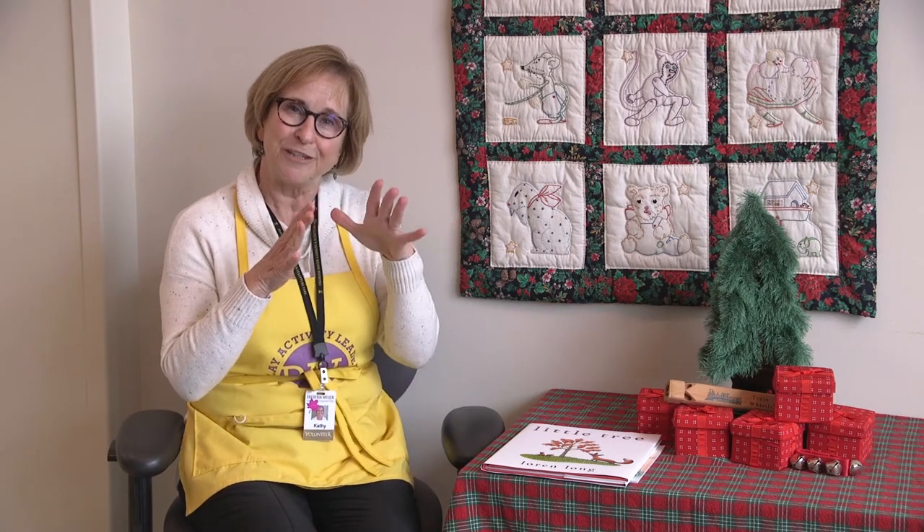...we learned that they used the bark from the birch tree to make ornaments on the tree from Finland. And we talked about a partridge in a pear tree and all of the ornaments that you could find on the tree from Ireland.